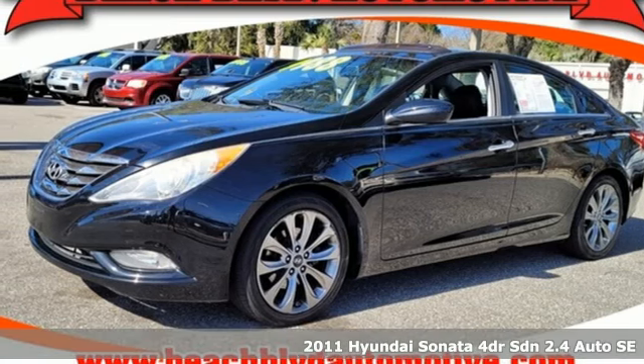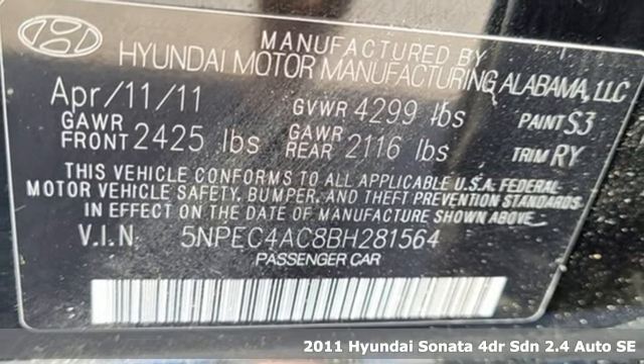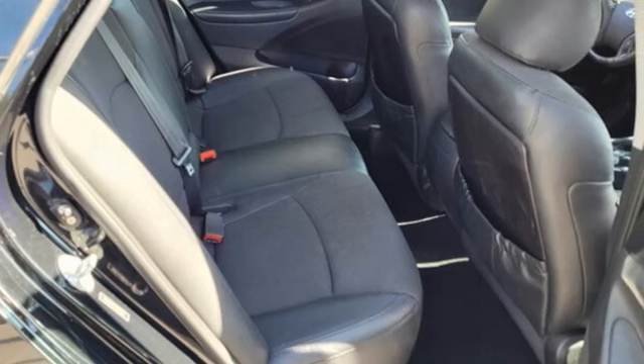Here's a 2011 Hyundai Sonata. Live comfortably within your means and very comfortably in this beautifully designed Sonata. Plus it offers an exciting list of features.